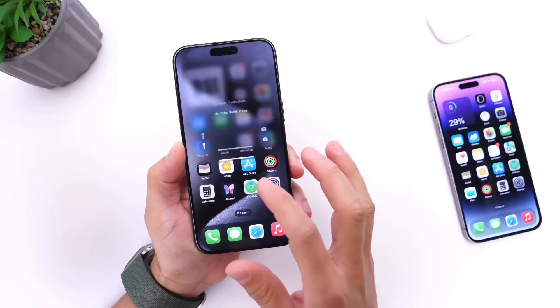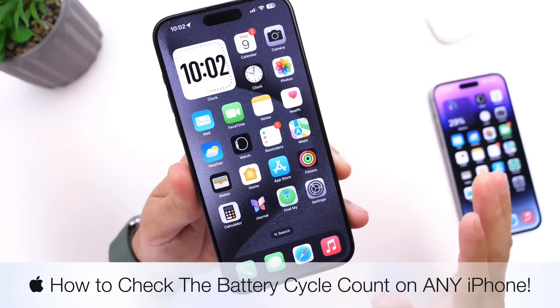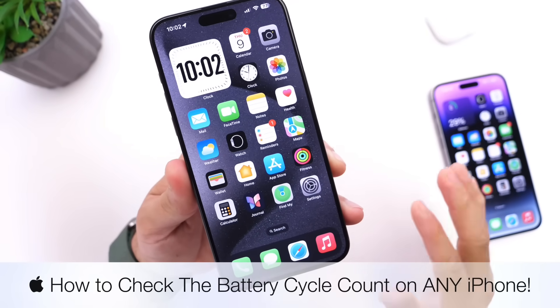Hey guys, in today's video I want to talk about battery cycle counts on the iPhone and how to obtain that number on any iPhone running iOS 17 or later.